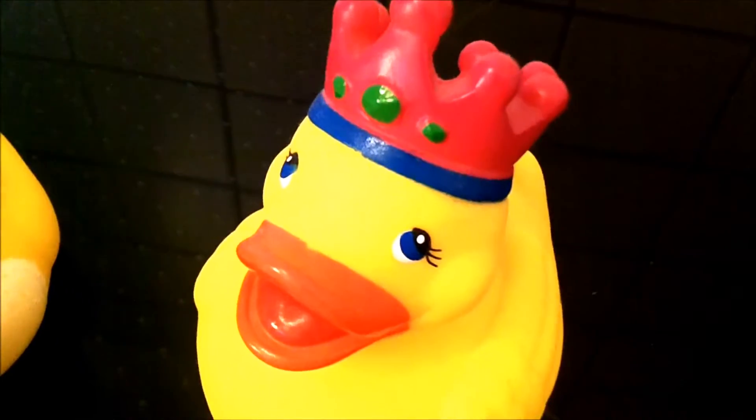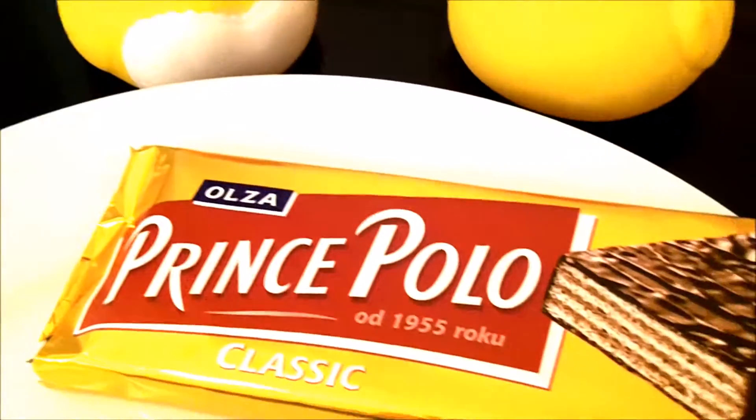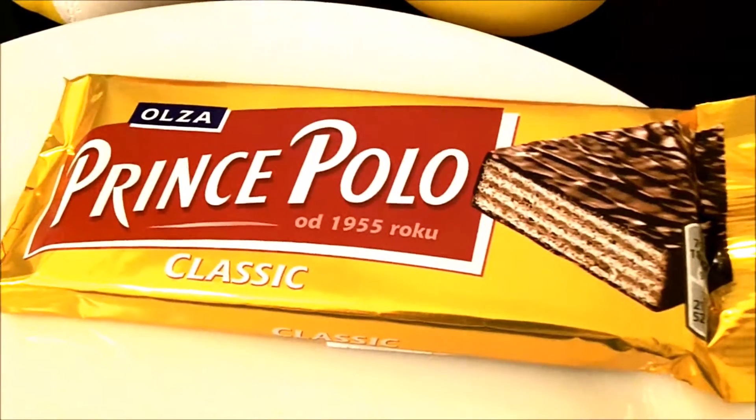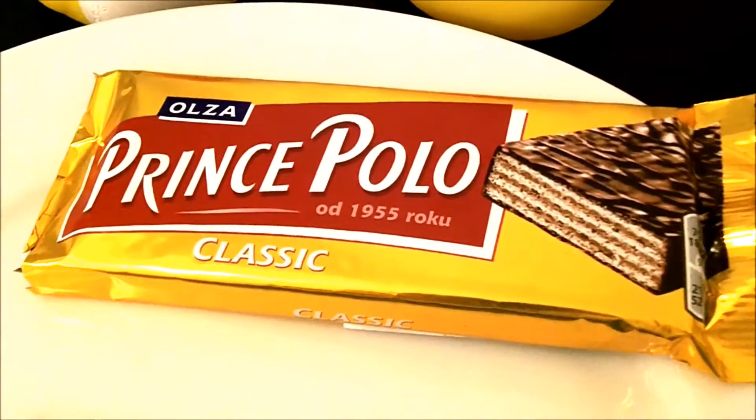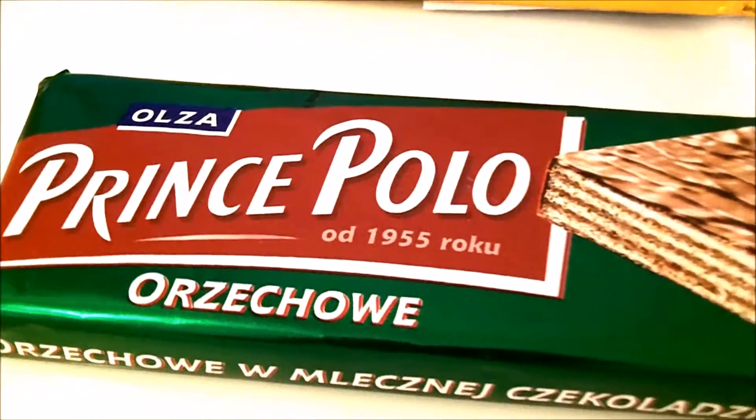Hi, this is Boggy Flash and this is a taste test video for Cheeky Tan. Prince Polo, a chocolate bar from Poland, and Prince Polo Hazelnut.